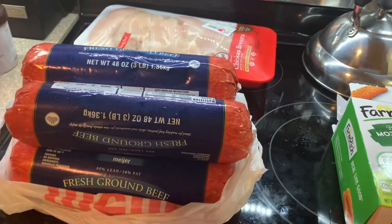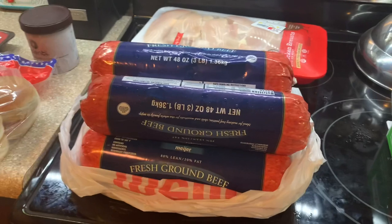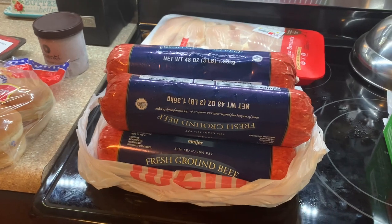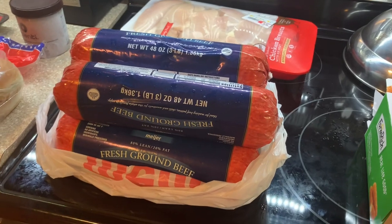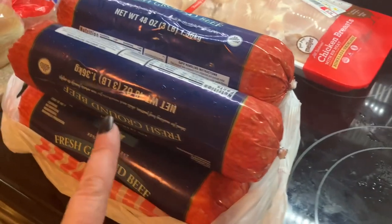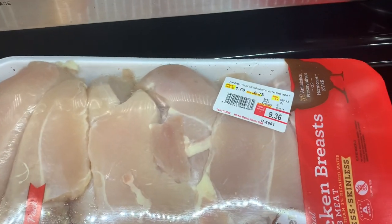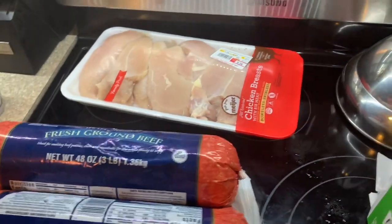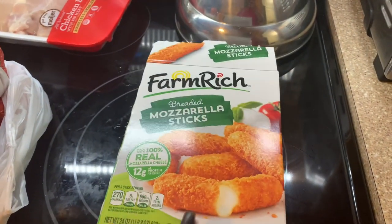I'm going to add this into the grocery haul video for today. We ran into Meijer — my grandma called and said the hamburger meat was $5.97 for 3 pounds. So we ran up there and got some hamburger meat plus some other stuff. We got 12 pounds total of the hamburger meat. Glad they had that on sale. We also picked up a pack of chicken for $9.36 — this was at Meijer.